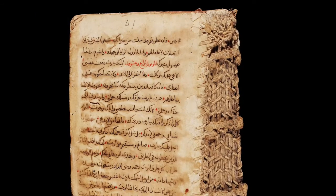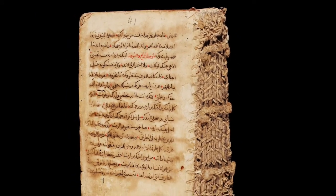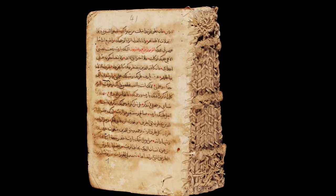Each manuscript has something to tell, not only in the text it contains, but in the book itself — the way it's bound, the extra notes in the margin, the kind of writing in it. All of these things are ways of going into the culture which produced it, and those are all the things that we study for each one of these manuscripts.